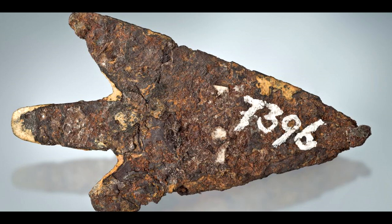In conclusion, the discovery of a Bronze Age arrowhead crafted from meteoritic iron represents a significant milestone in our understanding of ancient technology and material culture. This remarkable finding sheds light on the resourcefulness and skill of our prehistoric ancestors while highlighting the enduring connection between humanity and the cosmos. The study serves as a compelling example of the value of interdisciplinary research and the enduring significance of archaeological inquiry.